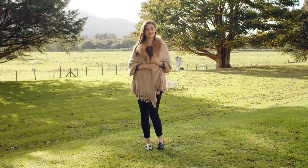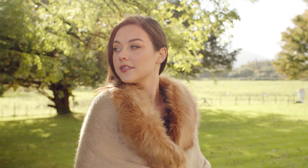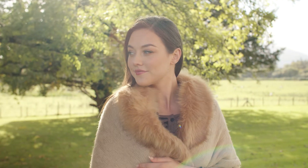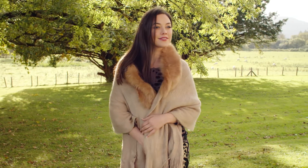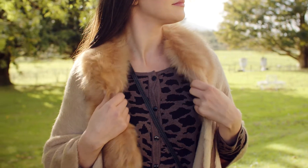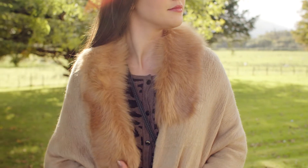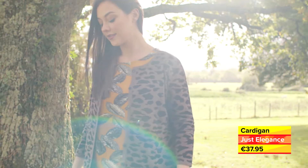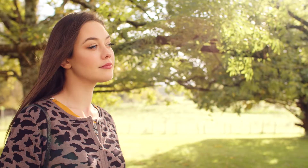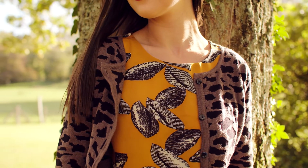The secret to successfully wearing separates is to match similar tones, colour block, or contrast. Here we have gently blended the prints and hues to give an elegant finish. The faux fur trimmed cape gives extra warmth and adds a touch of glamour. The espresso coloured cardigan from Just Elegance has a denser knit, making it warm to wear and layer. Inside, we have added a splash of colour with this glamorous feather printed blouse.